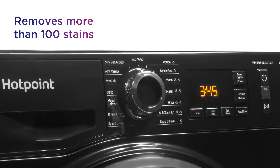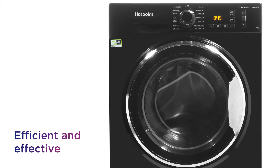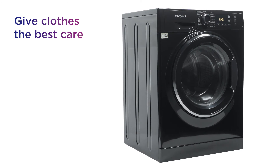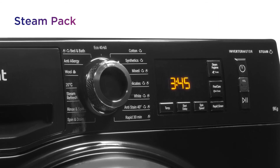It's able to remove more than 100 different stains while washing at just 20 degrees Celsius, delivering assured efficiency and effectiveness. Give your clothes the best care with access to Steam Hygiene and Steam Refresh at your disposal, thanks to the Steam Pack.